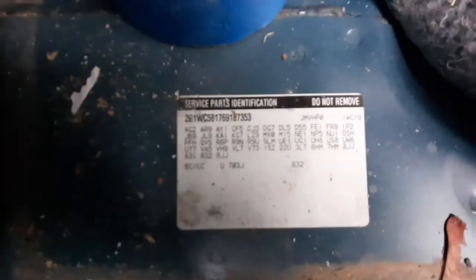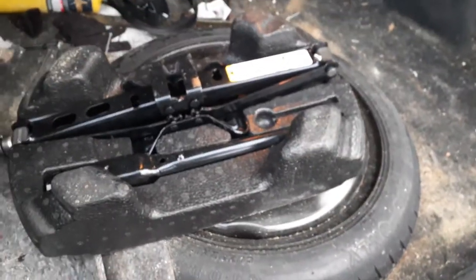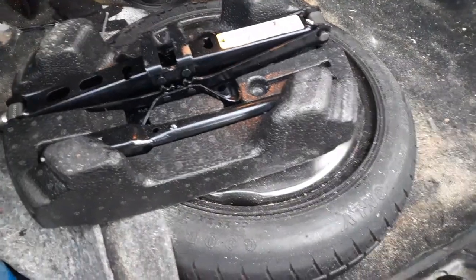Let's go into the back here — I'll show you the codes. Here's the codes. Spare tire — spacesaver. It's your jack assembly, jack and handles.